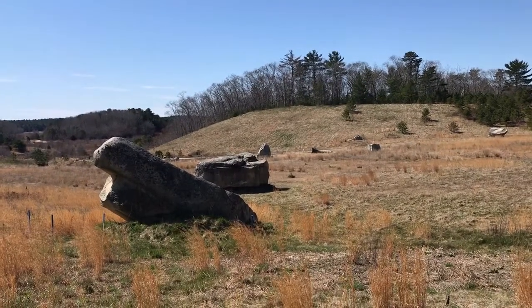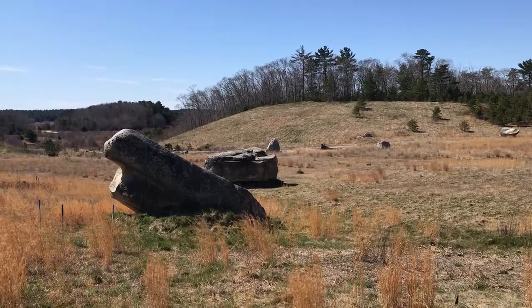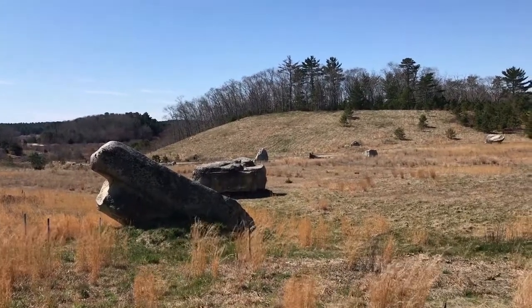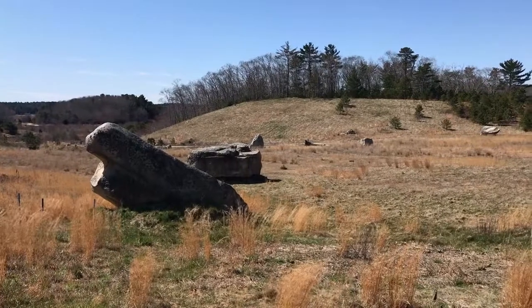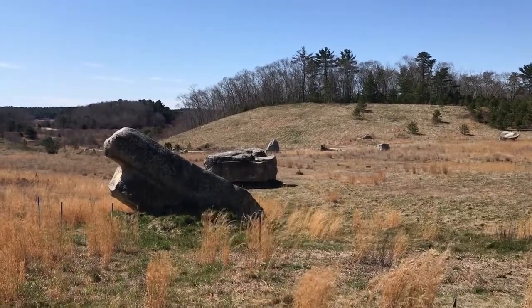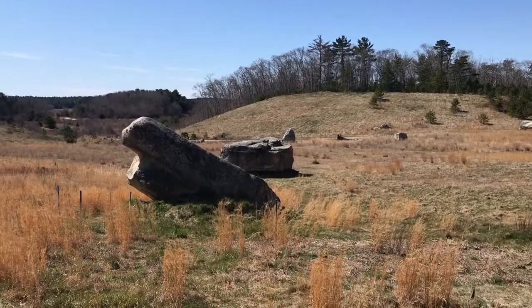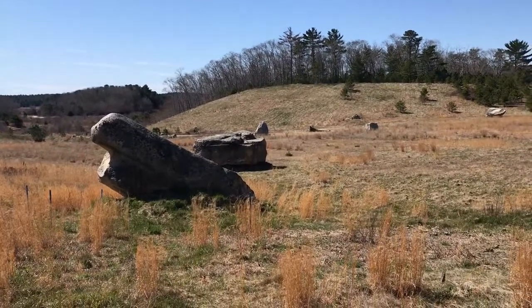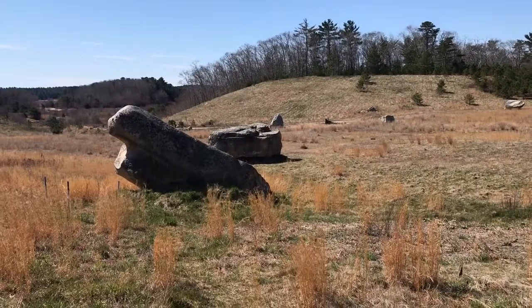As glaciers started to retreat back from Cape Cod ten thousand years ago, these large rocks fell out of the ice — they were too heavy for the retreating glacier to carry — and they landed right here. It's very different from the rest of the geology and the soils around this area.